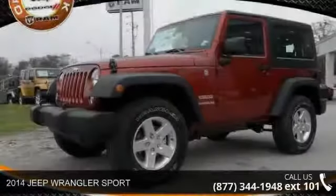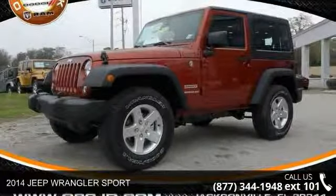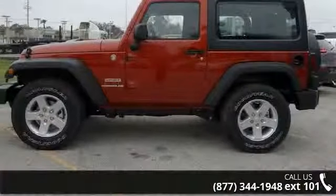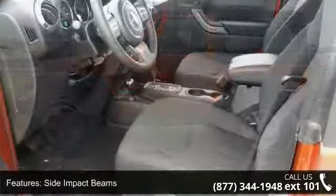Imagine yourself in this 2014 Jeep Wrangler Sport. This may be the set of wheels you've been looking for. This vehicle comes with a reliable 6-cylinder engine connected to a smooth shifting automatic transmission.